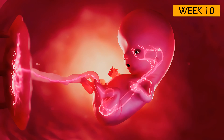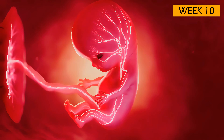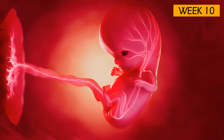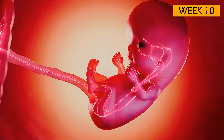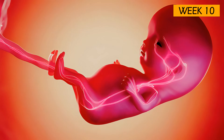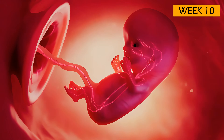At 10 weeks of pregnancy, you have reached a significant milestone. Your baby has officially graduated from an embryo to a fetus. This marks the end of the most critical period of structural development. From now on, the focus shifts to rapid growth and the maturation of organs.